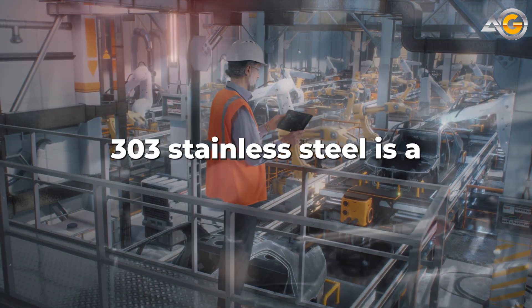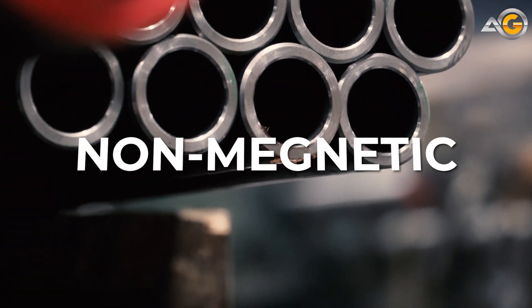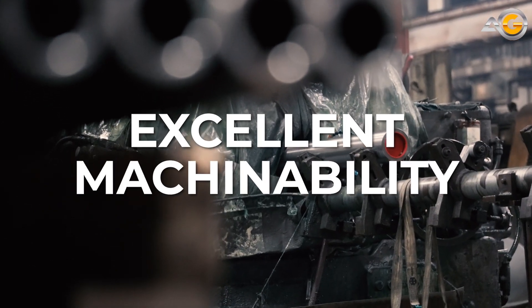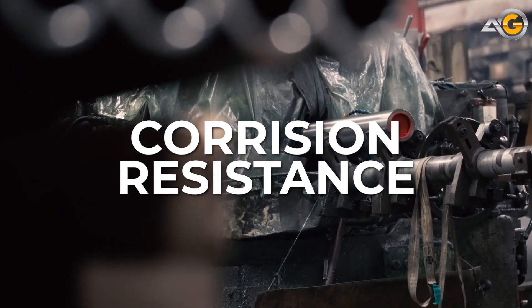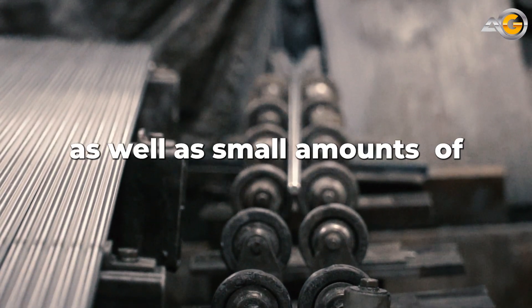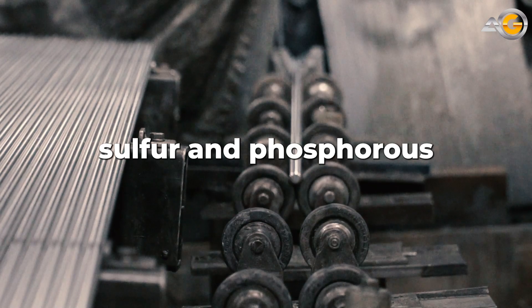At its core, 303 stainless steel is a non-magnetic, austenitic stainless steel that's known for its excellent machinability and corrosion resistance. It contains chromium and nickel, which give it its stainless properties, as well as small amounts of sulfur and phosphorus.